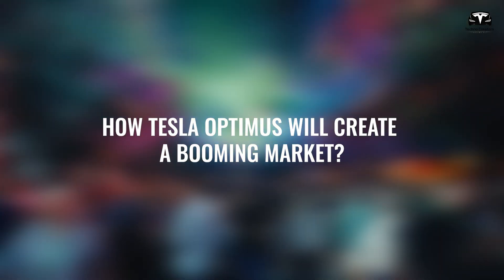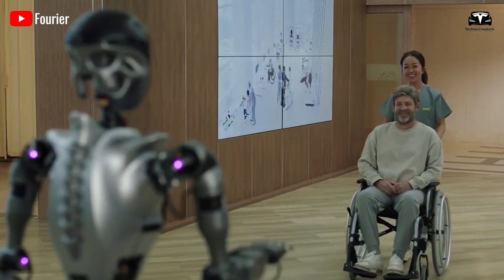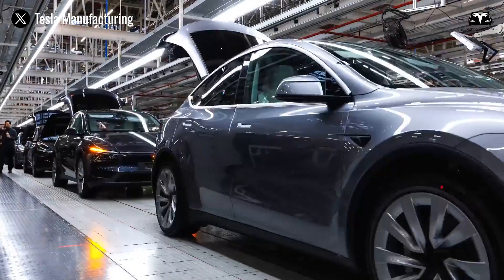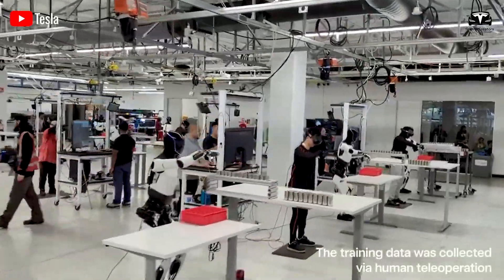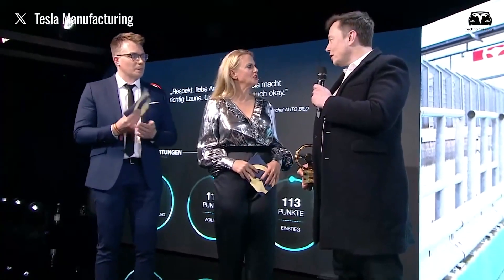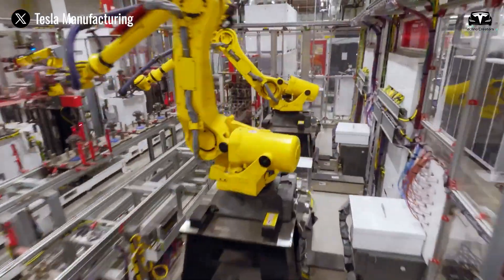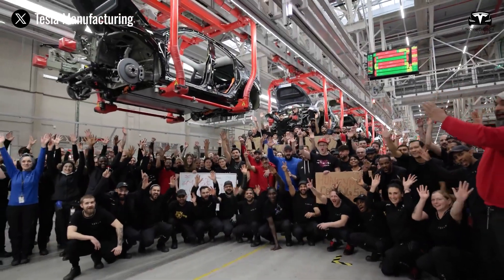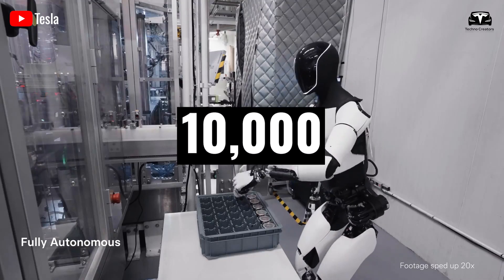How Tesla Optimus Will Create a Booming Market: Elon Musk believes that the demand for Optimus could reach billions of dollars, and Tesla is the only company capable of mass-producing robots on a large scale. While the electric vehicle market is fiercely competitive, the humanoid robot sector still lacks a true competitor. Elon Musk revealed plans to manufacture 10,000 Optimus robots at Tesla's Fremont factory, with production potentially reaching 10,000 units by the end of the year.